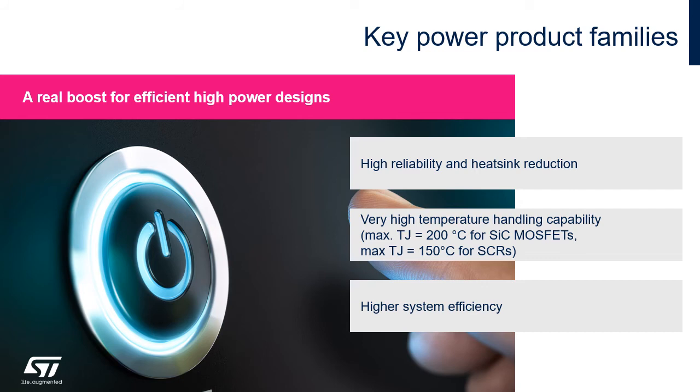ST SiC MOSFETs can work up to 200 degrees and ST SCRs up to 150 degrees, ensuring high reliability and the possibility to reduce the heat sink.